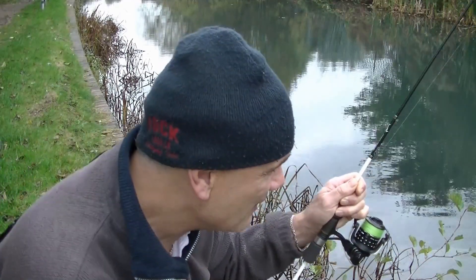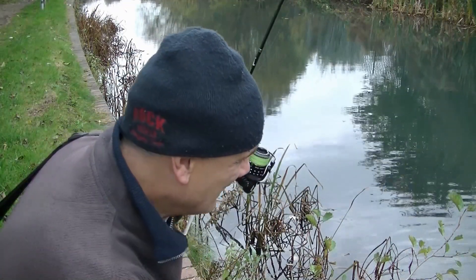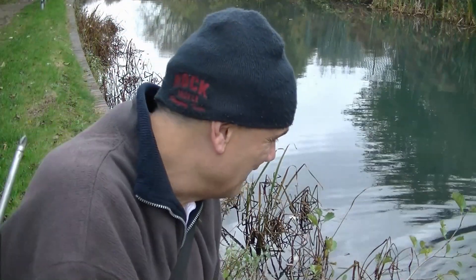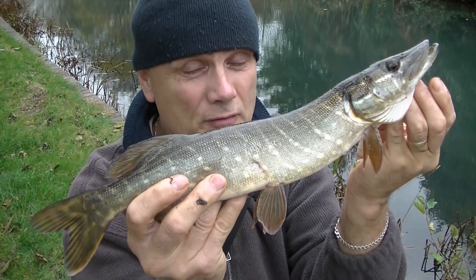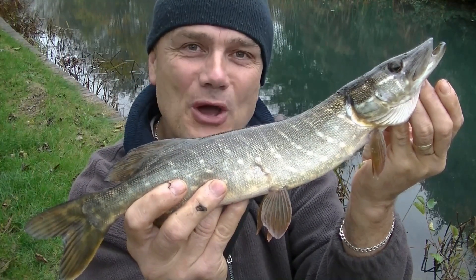I'm into a small pike now — I actually saw it, put the lure out and it lunged in and took it immediately. That one's in the net now, just a tiny fish, a small jack. With the canal being so clear today I've been able to observe all the fish, and I've seen more pike than I have perch.